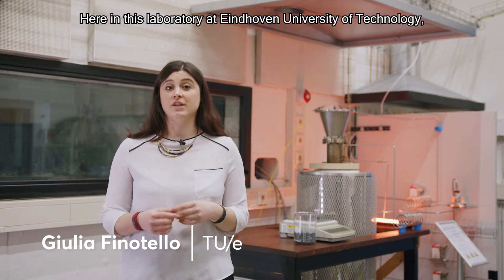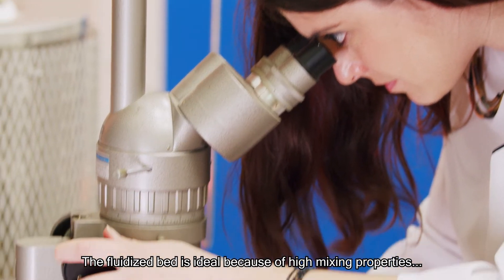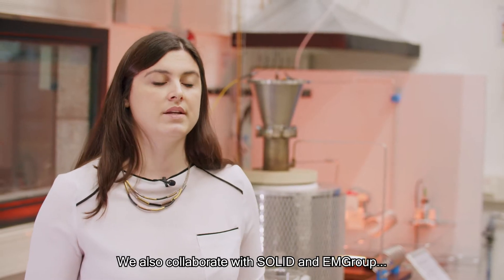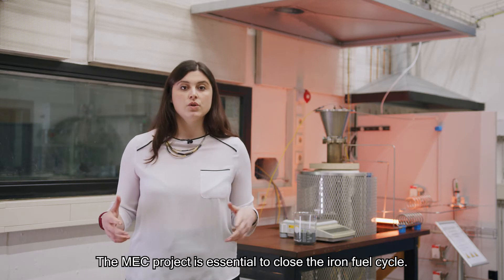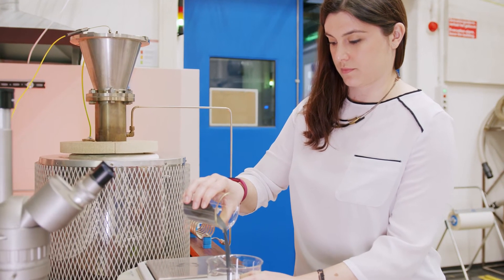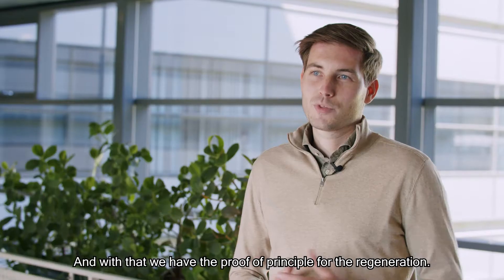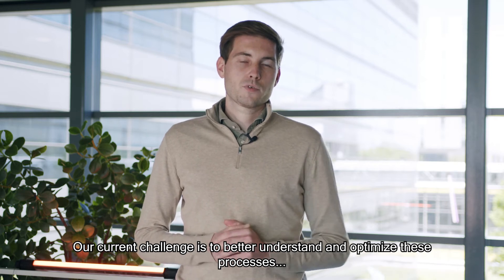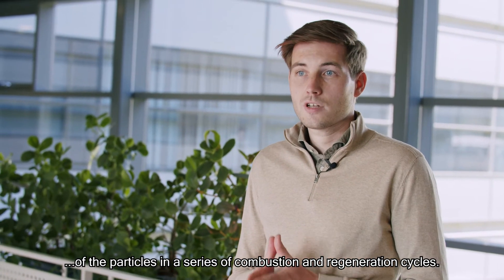Here in this laboratory at Eindhoven University of Technology, we study the regeneration in a fluidized bed. The fluidized bed is ideal because of its high mixing properties and high heat and mass transfer. We also collaborate with Solid and EM Group on high-temperature fast regeneration. The MEC project is essential to close the iron fuel cycle.